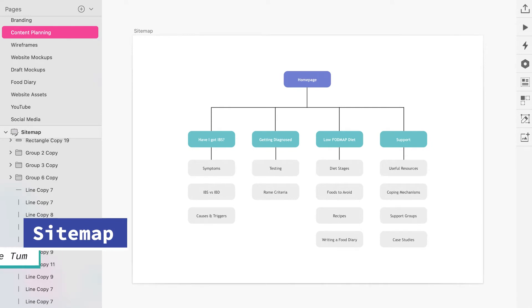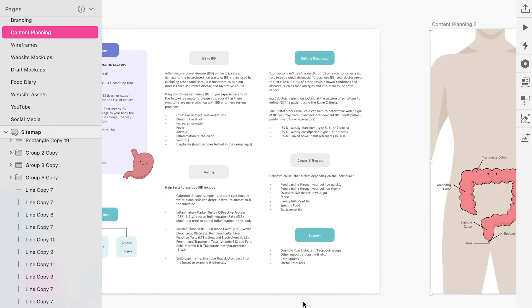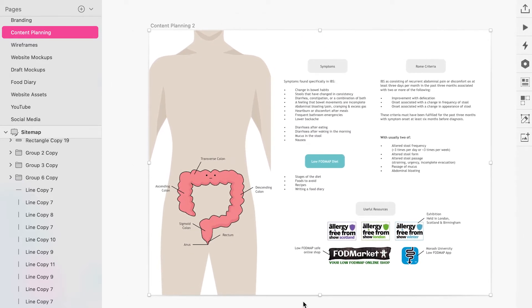Creating a sitemap was the first step to working out the structure and navigation, which kept me on track when researching the information that needed to be included in the project. The content planning pages were organised in sections, with the green boxed headings being the main pages and lighter grey headings being the sub pages of the site.